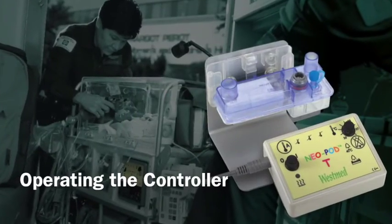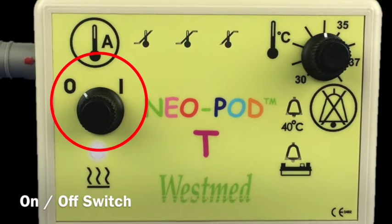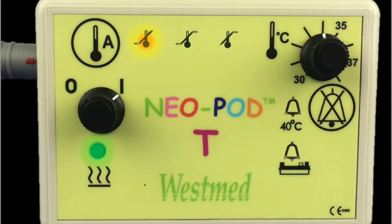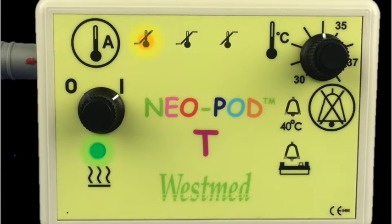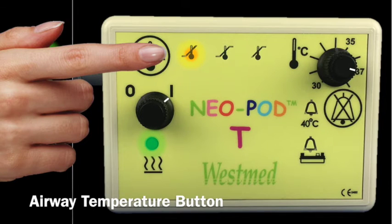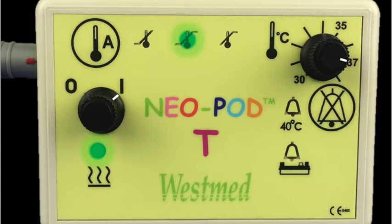Operating the control unit of the Neopod T. The Neopod T control unit has an on/off switch, which turns the power on or off to both the Neopod T and the lava bed cartridge. The temperature control knob sets the temperature of gas required at the lava bed outlet port. The airway temperature button, when pushed and held, displays the airway sensor probe status. When released, the control unit will continue to display the lava bed outlet status.